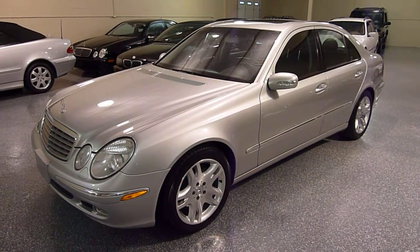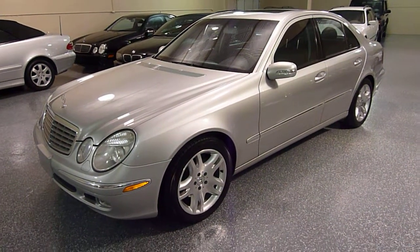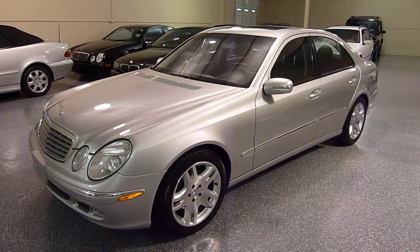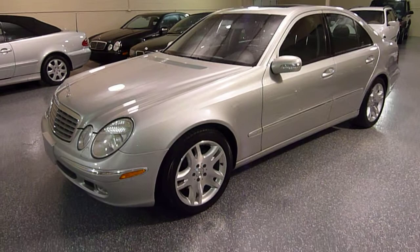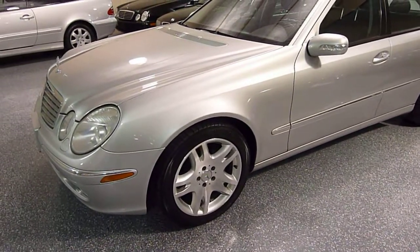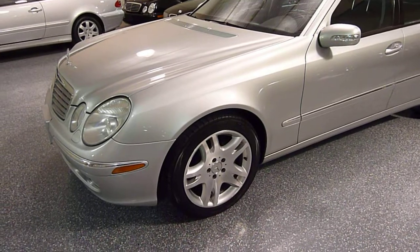It's a brilliant silver with dark charcoal leather interior. The E500 has the 17-inch wheels, whereas the 320 or the 350 has the 16-inch wheels.